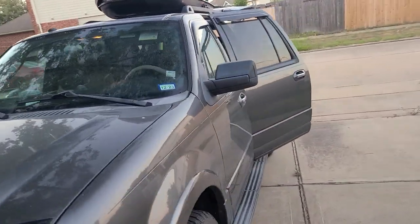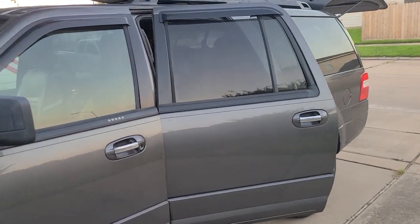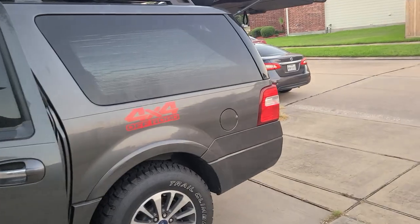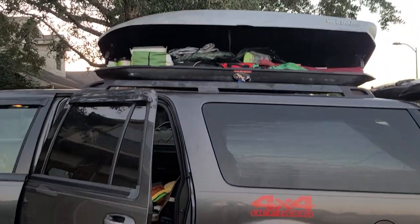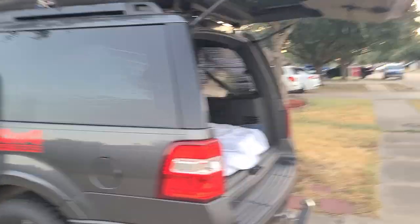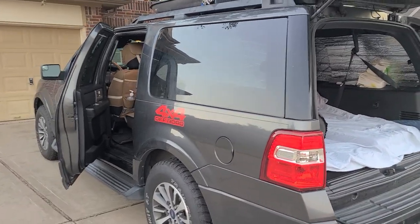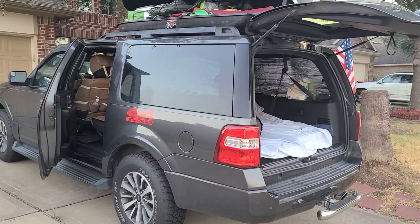I'm really glad I have so much space that I don't have to rent another car or tow another trailer to carry our stuff. So that's it guys, it's getting dark. See you in Colorado — or maybe I'll vlog in Amarillo, Texas. See you on our next stop, thanks for watching, bye!